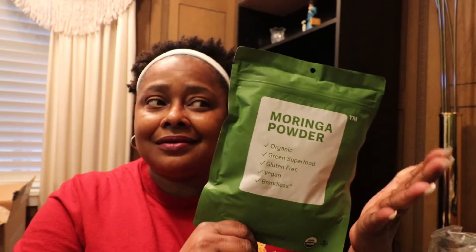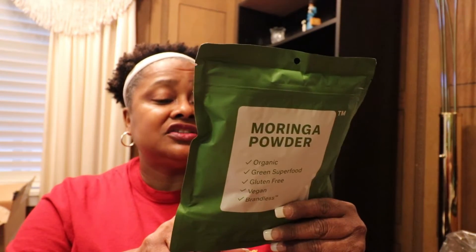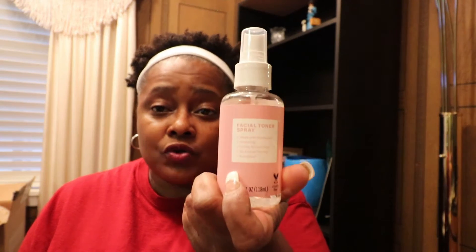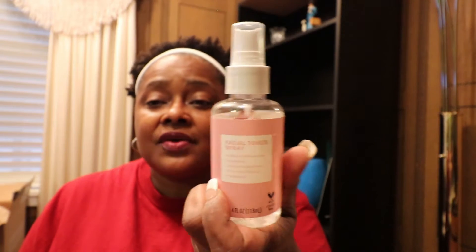I can't wait to talk more about the moringa when I make whatever I'm going to put it in, because you could put it in smoothies, yogurt, or vegetable and fruit juices. I also got this facial toner — it's made with rose water and it also has aloe in it.